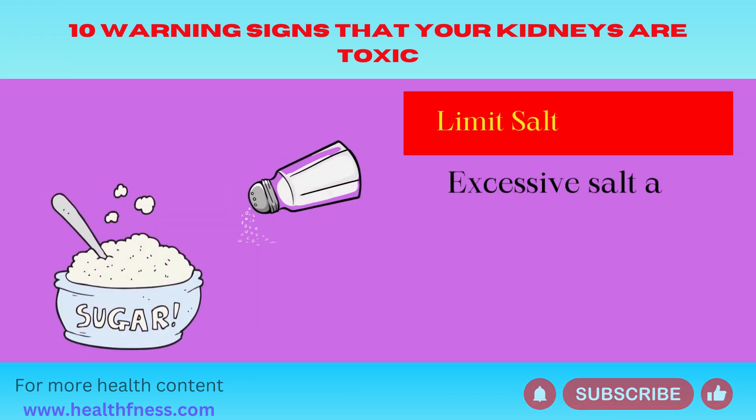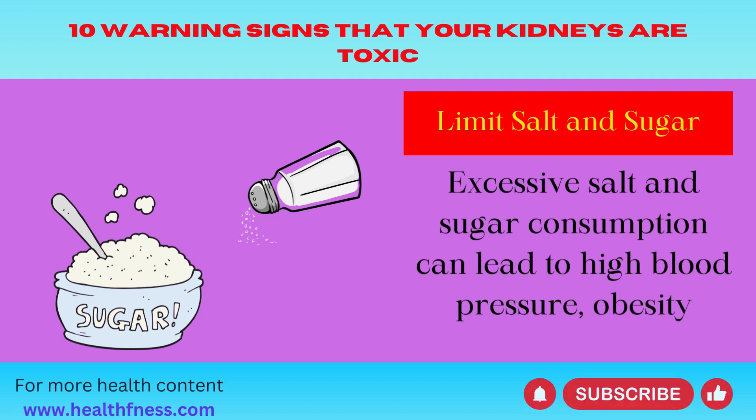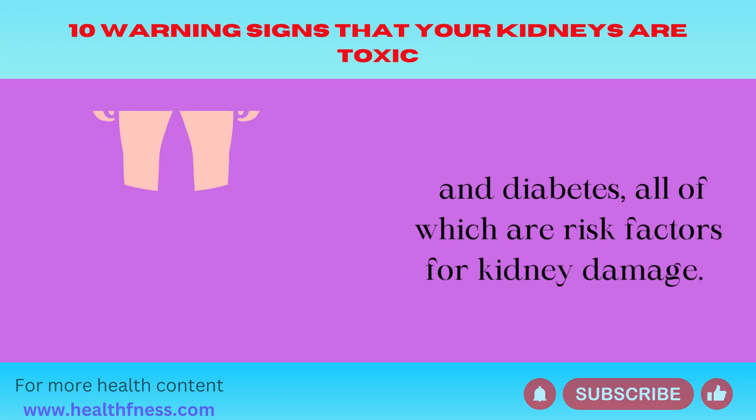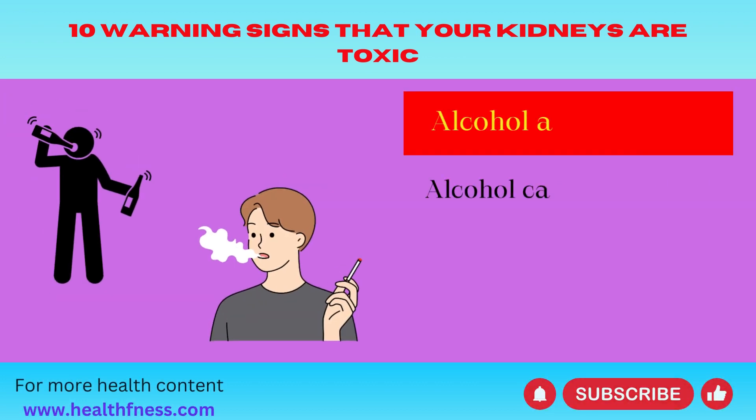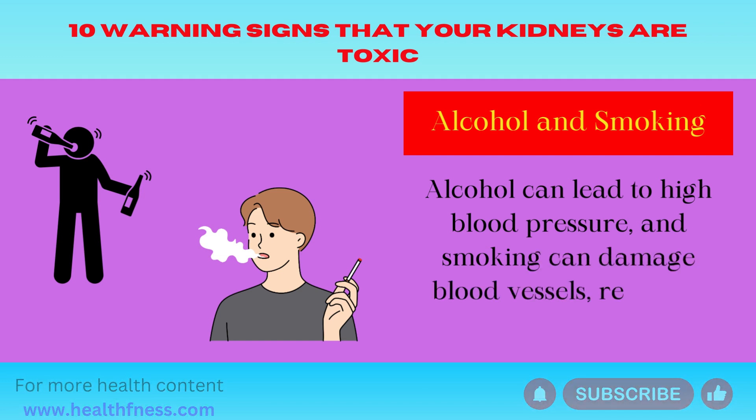Limit salt and sugar — excessive salt and sugar consumption can lead to high blood pressure, obesity, and diabetes, all of which are risk factors for kidney damage. Alcohol and smoking — alcohol can lead to high blood pressure, and smoking can damage blood vessels, reducing blood flow to the kidneys.